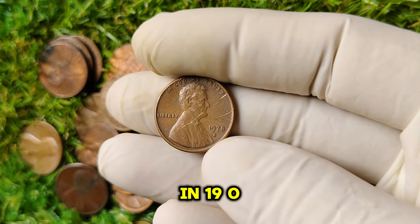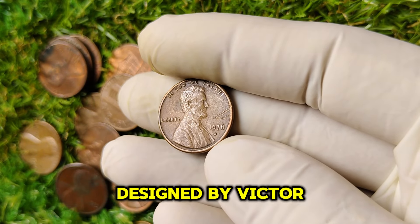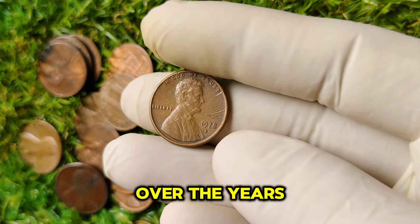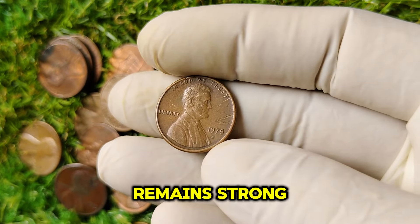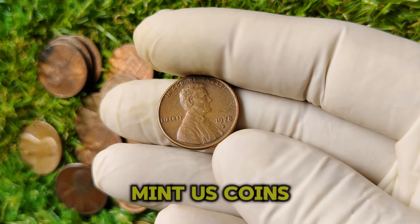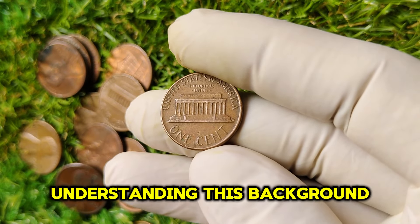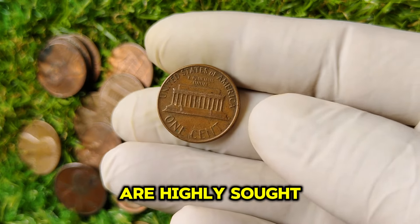The Lincoln penny was first minted in 1909 to commemorate the 100th anniversary of Abraham Lincoln's birth. Designed by Victor David Brenner, this coin was the first U.S. coin to feature a real person's portrait, marking a significant departure from previous designs. The 1978 D mint mark penny was produced at the Denver Mint — the D indicates its origin, distinguishing it from pennies produced in Philadelphia, which carry no mint mark. Understanding this background is crucial for appreciating why certain years and mint marks, like 1978 D, are highly sought after by collectors.